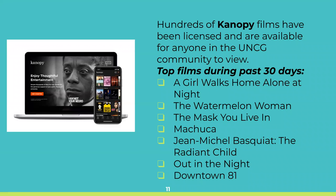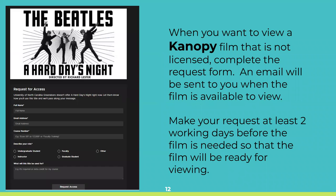Hundreds of Canopy films have been licensed for our campus and are available for anyone in the UNCG community to view. Some of the top films used over the past 30 days include A Girl Walks Home Alone at Night, The Mask You Live In, and Downtown 81. When you want to view a film that is not licensed, complete the request form that comes up when you access the film on Canopy. An email will be sent to you when the film is available. The Canopy request can be made only by faculty, staff, and graduate students for class and research needs. Please make the request at least two working days before the film is needed.